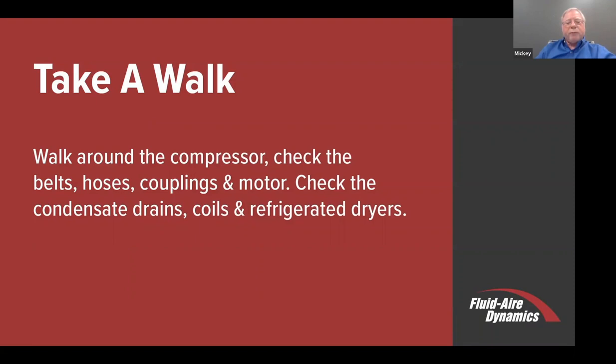Walk around the compressor from time to time, whether it be summer or winter, and check belts, hoses, couplings, and the motor itself. In some cases, if it needs to be looked at with respect to high amperage or something like that, it could be the compressor, but it also could be the motor. So that's something that you might want to check and do from time to time.